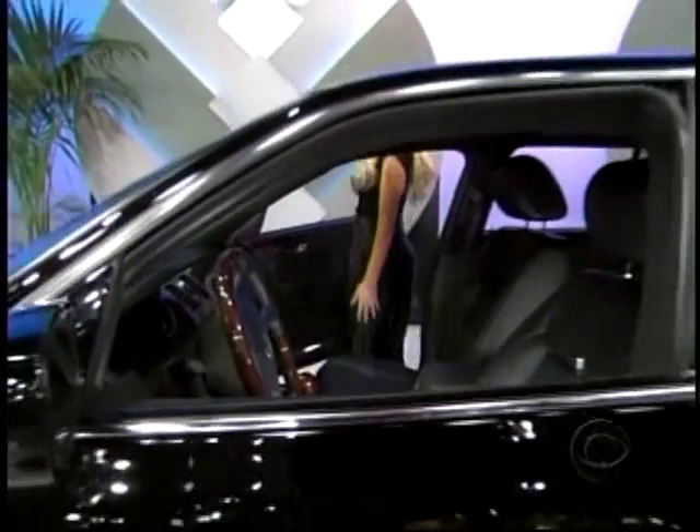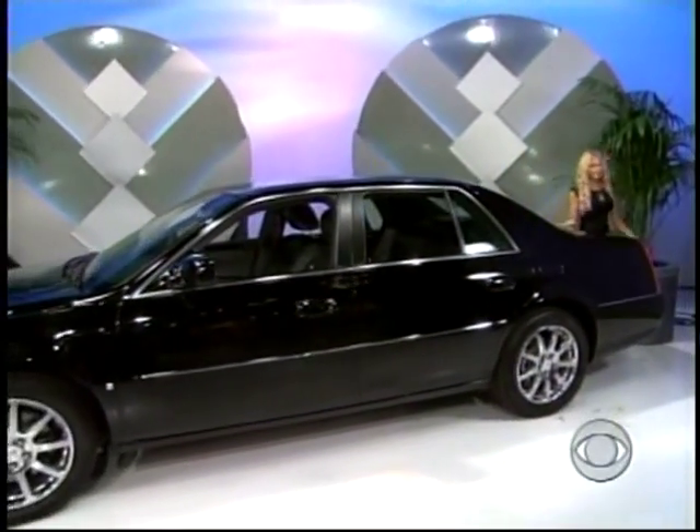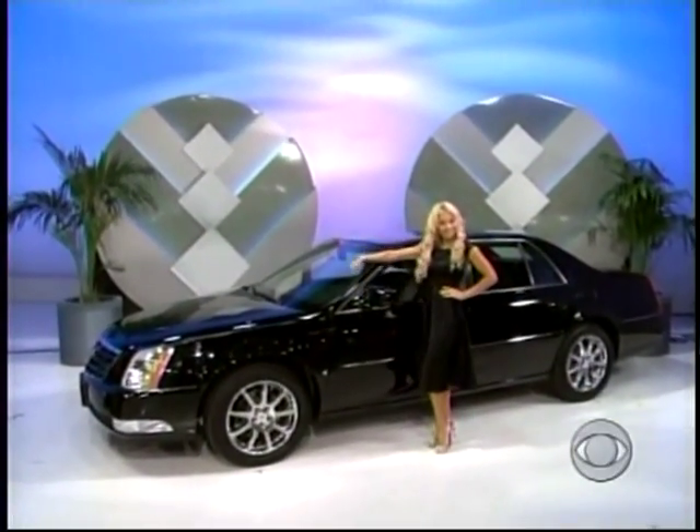The Cadillac DTS sedan comes with standard equipment including 4-speed automatic transmission, plus advanced DVD navigation system and paint and fabric protection — the Cadillac DTS!